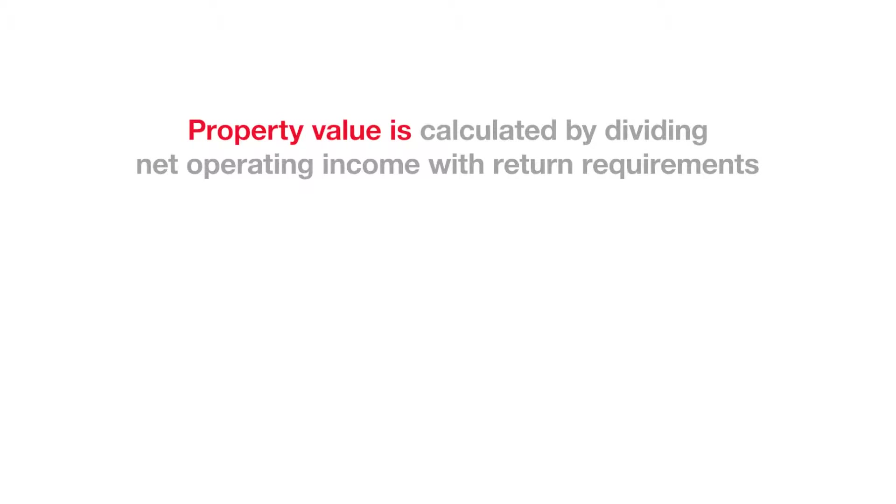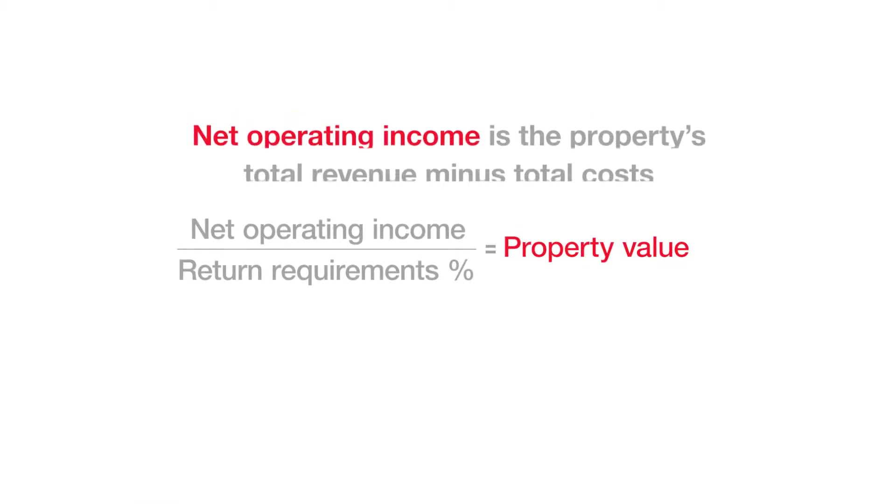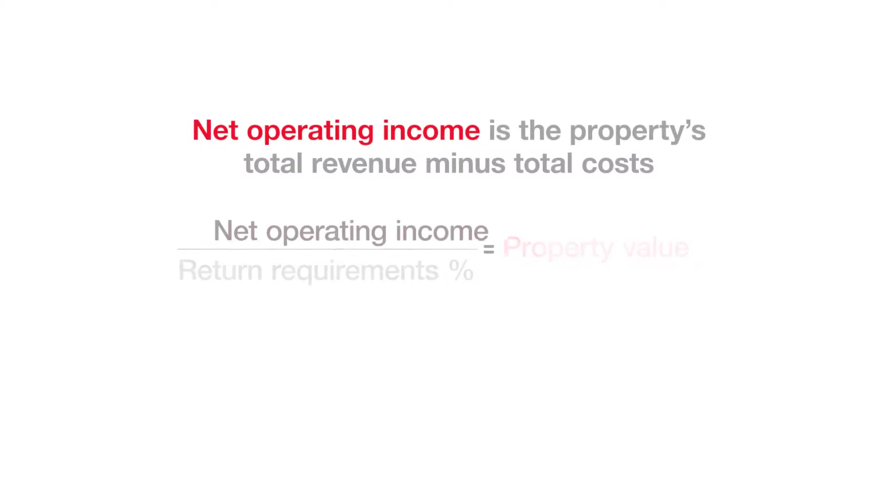Property value is calculated by dividing net operating income by return requirements. Net operating income is the property's total revenue minus total costs.